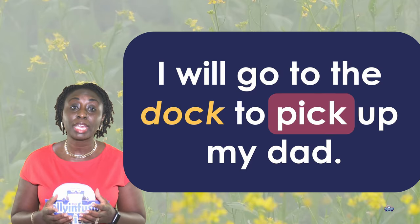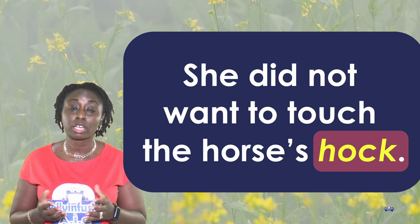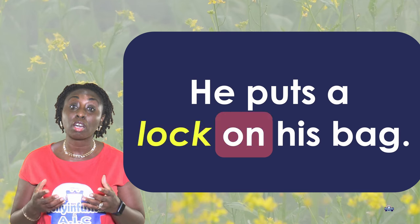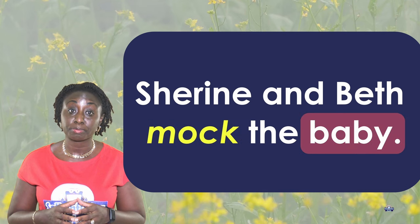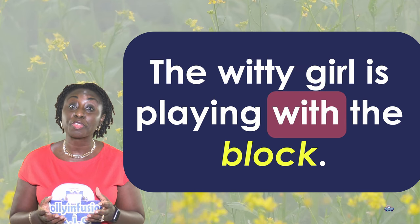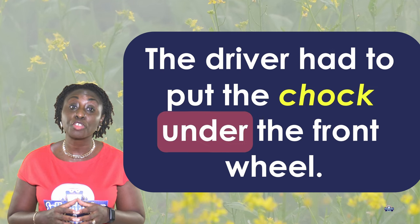Now we're going to look at the words in sentences. I will go to the dock to pick up my dad. She did not want to touch the horse's hock. Everyone in his community knew he was an outstanding jock. He puts a lock on his bag. Shireen and Beth mock the baby. She loves to climb the rock. The sock is too big. The witty girl is playing with the block.